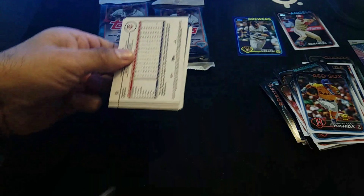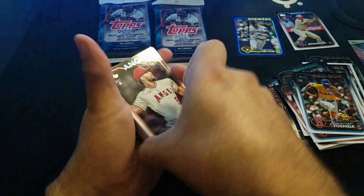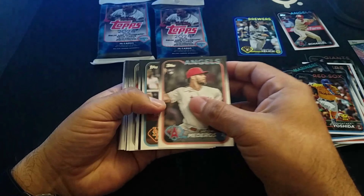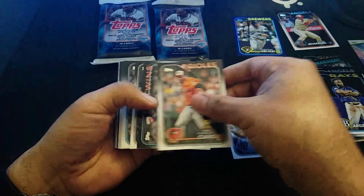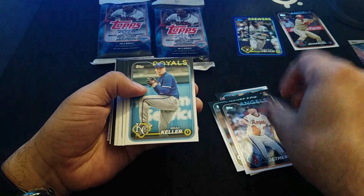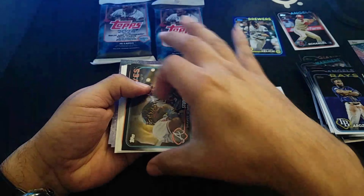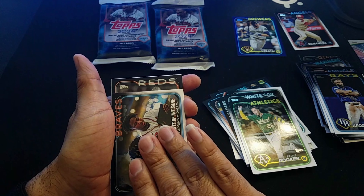Number three. In the previous video, we actually opened five packs and got a numbered card — it was a Bobby Witt Jr. Greatest Hits, numbered at $2.99. That was pretty cool. But unfortunately, after inspecting that card, it had a little scratch on the side at the bottom, which was a bummer. Let's see what we have here.